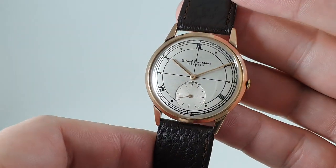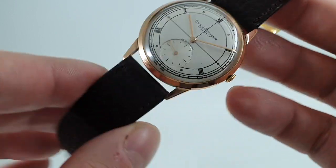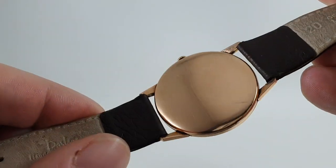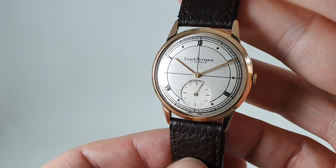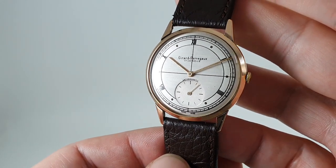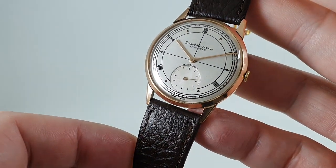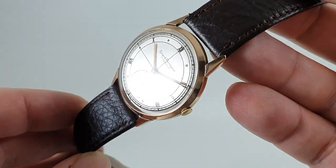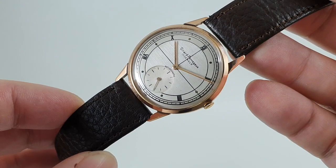Gérard Peregaux have been making watches since 1791, so they know how to make a nice watch, and this is a good example of why vintage watches are such good value for money. Should you wish to buy a new Gérard Peregaux, the cheapest 18 karat gold men's watch is nine times the price of this — and the irony is they've made it look like a retro watch. So would you like this and a whole heap of money change, or eight similar watches, or would you like a new one?